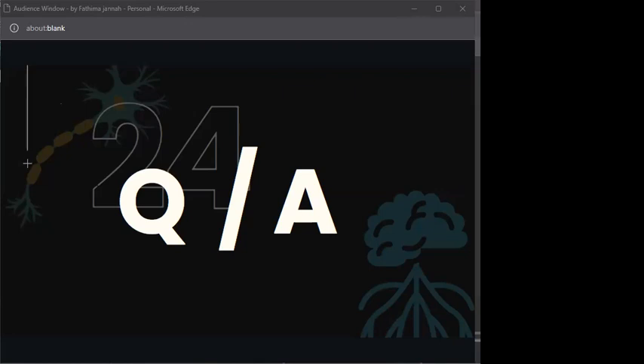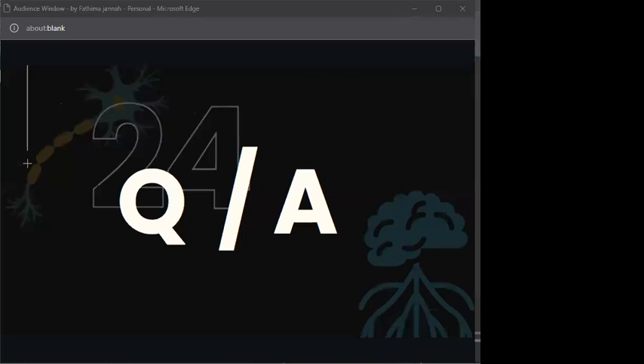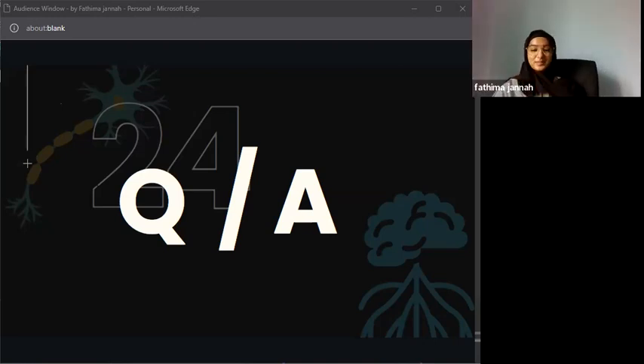The session is extended by 10 more minutes to allow remaining students to ask questions. The final question asks why the presenter chose this topic.